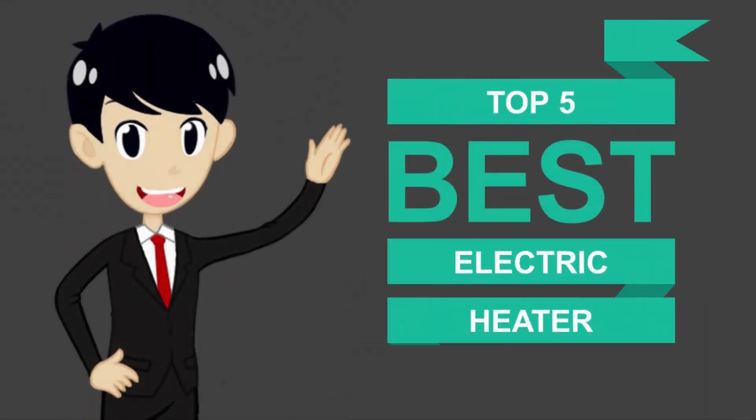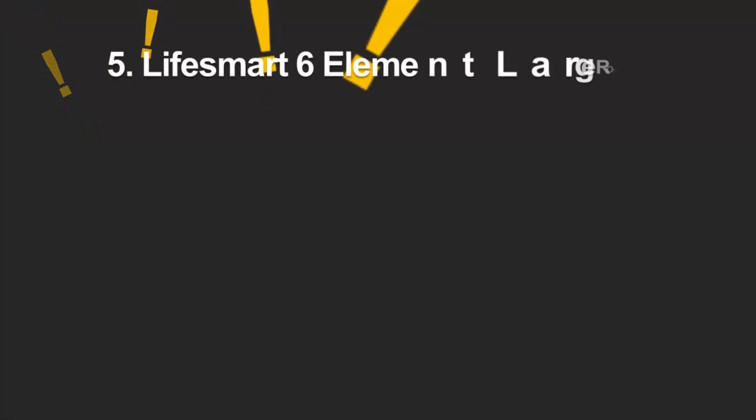Here we present the 5 best electric heaters. Let's get started with the list.